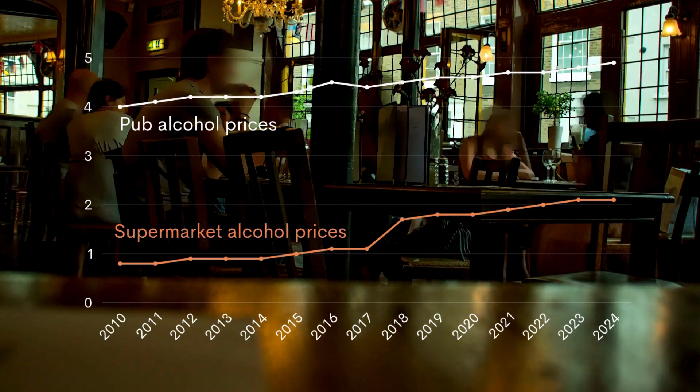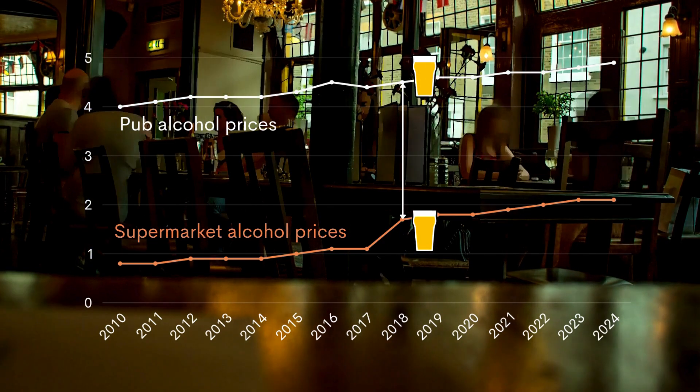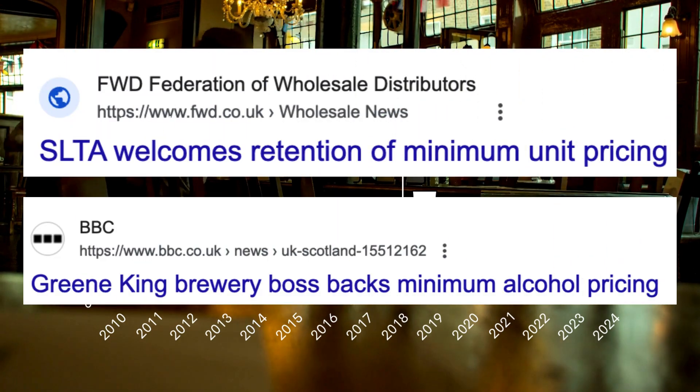For pubs, the effects may also have been positive. MUP narrows the gap between supermarket and pub prices. That's why groups like the Scottish Licensed Trade Association and Greene King have supported it.